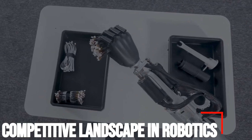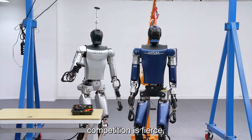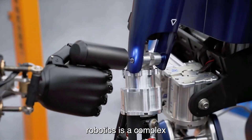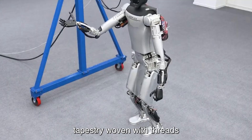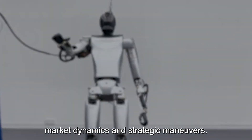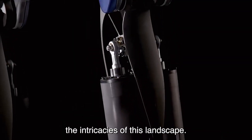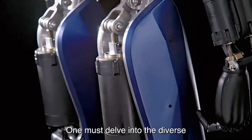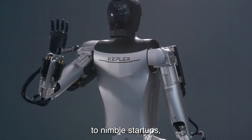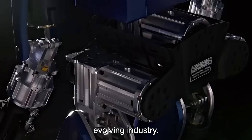In the dynamic realm of robotics, competition is fierce and innovation is key. The competitive landscape in robotics is a complex tapestry woven with threads of technological advancements, market dynamics, and strategic maneuvers. To truly grasp the intricacies of this landscape, one must consider the diverse array of players — from established giants to nimble startups — each vying for supremacy in this rapidly evolving industry.